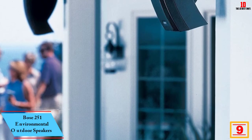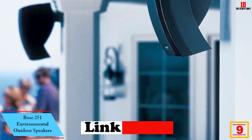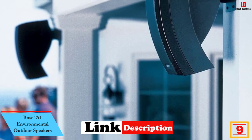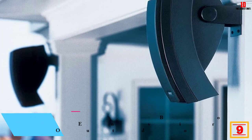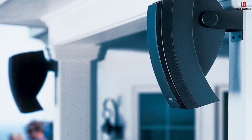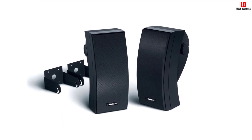Moving on at number nine, we have the Bose 251 Environmental outdoor speakers. Bose is a brand that exudes luxury, and while most manufacturers opt for rugged utilitarian looks for their outdoor speakers, the Bose 251 Environmental speakers channel that classy Bose look for your deck space.